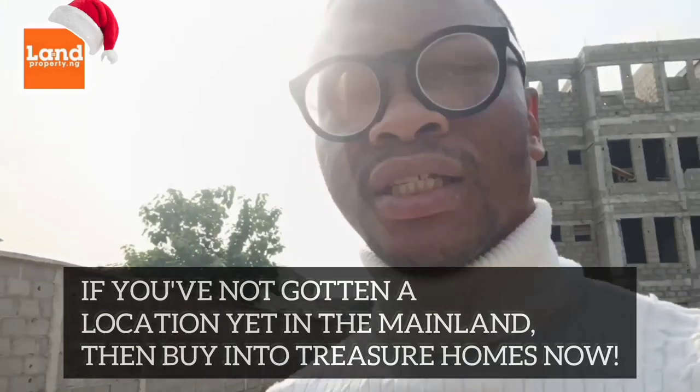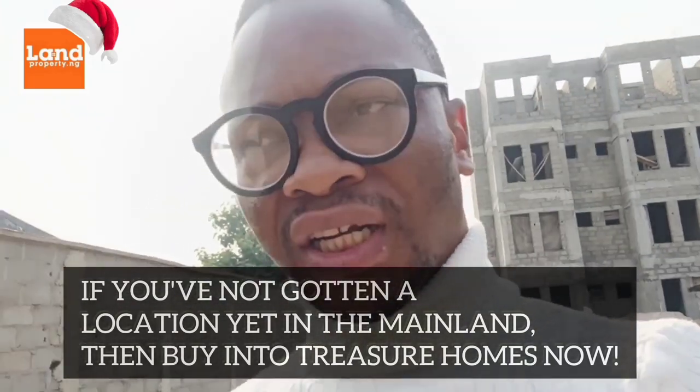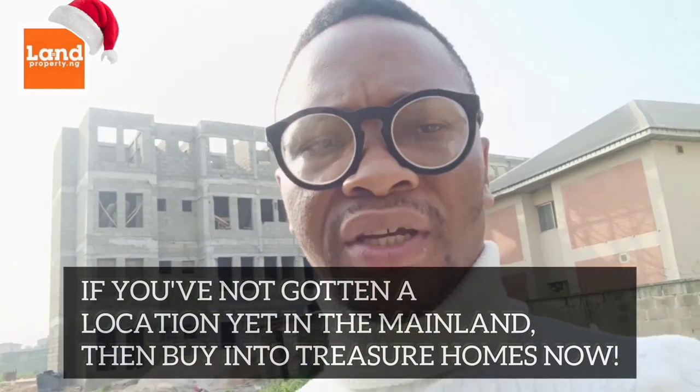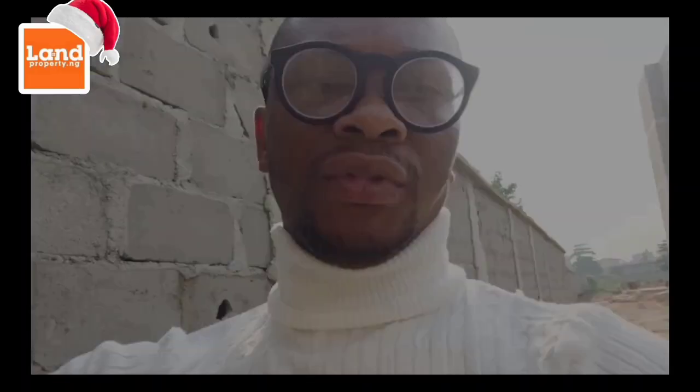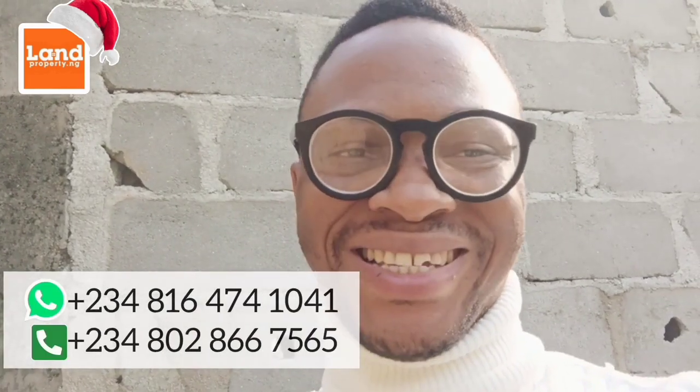If you don't have a property on the mainland, I think this can be a very good one for you to invest into. This is Treasure Homes in La Samadja — it's from a very good company. I'll wait for your feedback. Let's see how we can get this together. Give me a call. My name is Dennis Ison.